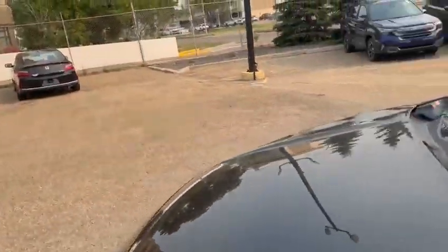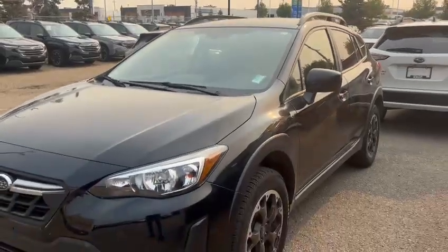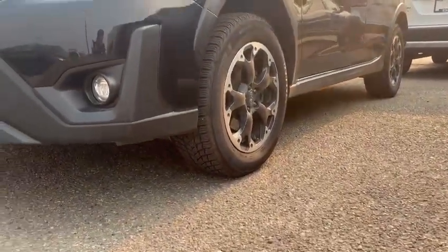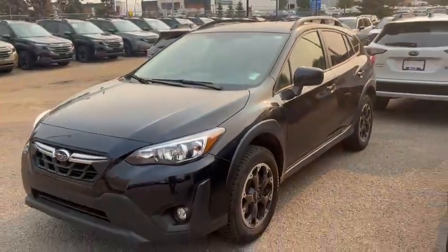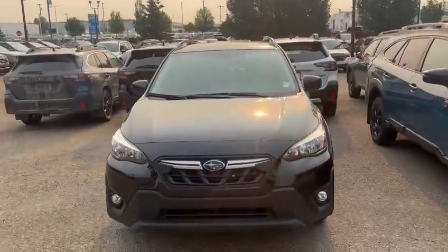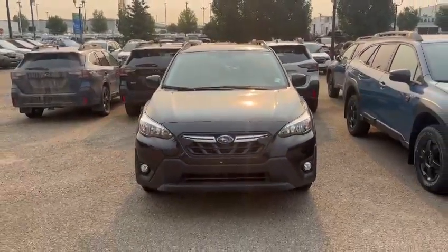All Subarus come equipped with a full-time all-wheel drive system and a nice ground clearance of about 8.7 inches, so for Edmonton it's a perfect vehicle. Please call me at 780-989-0700 if you'd like to stop by and take it for a drive. Thanks a lot!